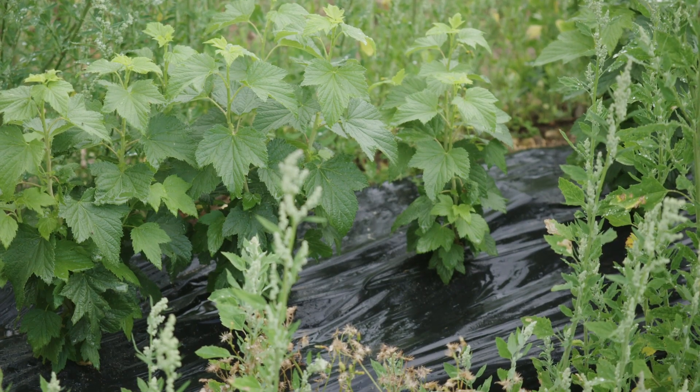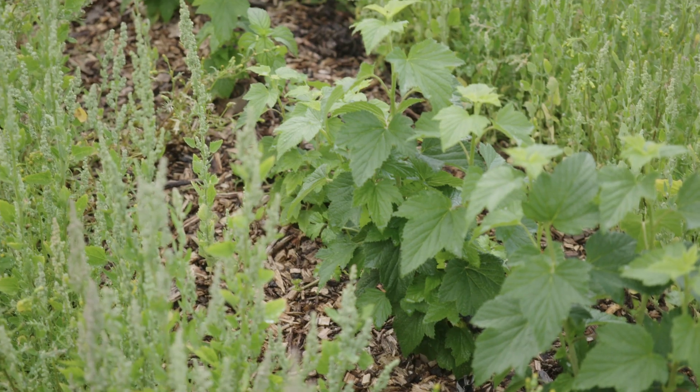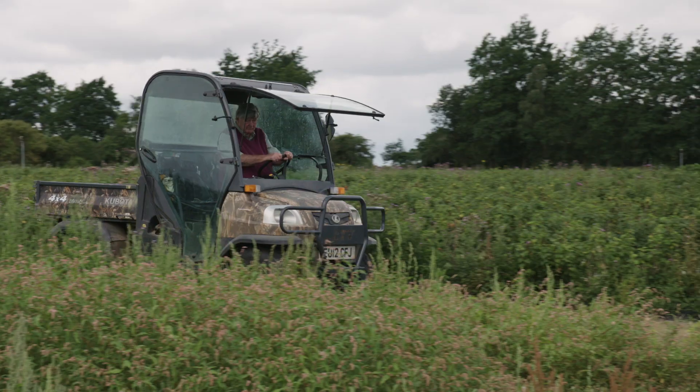We're looking at alternatives to fossil fuel derived plastic mulch. We're looking at other films that are biodegradable that will break down, but we're also looking at other alternatives like wood chip and grass clippings.